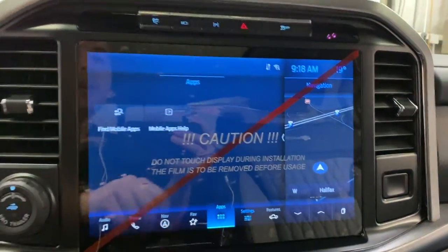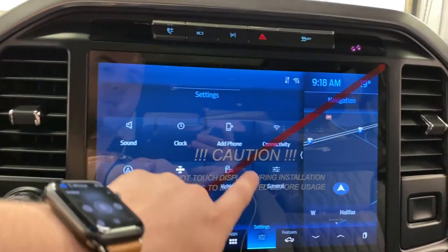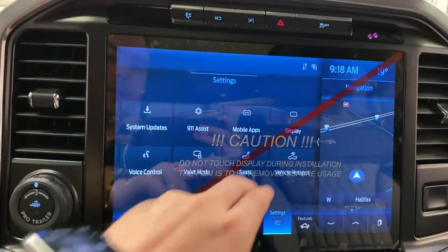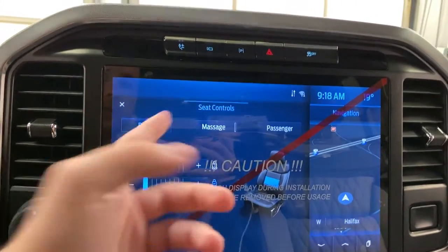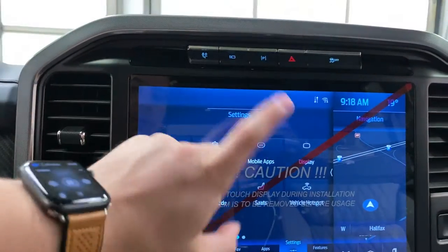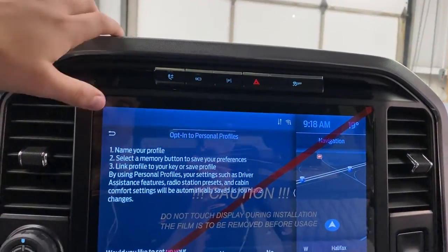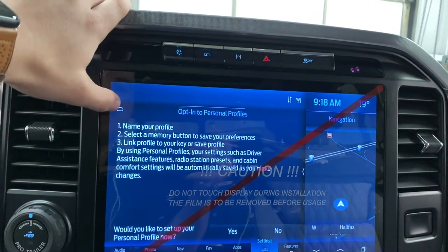You've got apps in here such as FordPass, and then you have settings in here — sync navigation, vehicle settings, general settings. You can control your seats in here, so you can turn on the massaging seats. You can adjust the seats from here. You've got 911 assist, a vehicle hotspot, and then you have personal profiles, so this basically configures the truck to your personal liking.